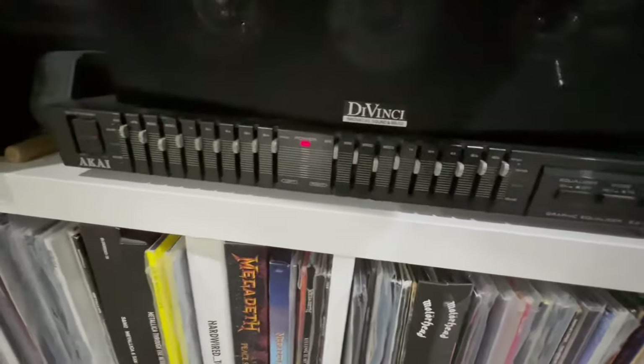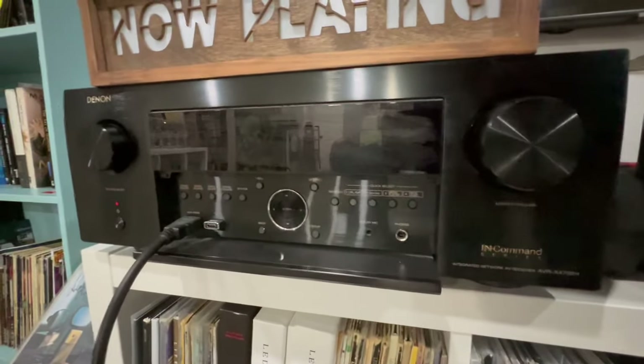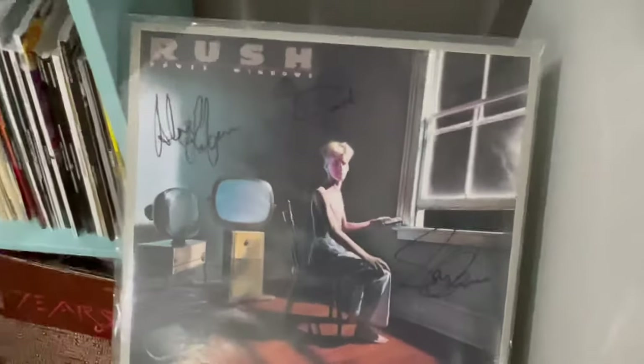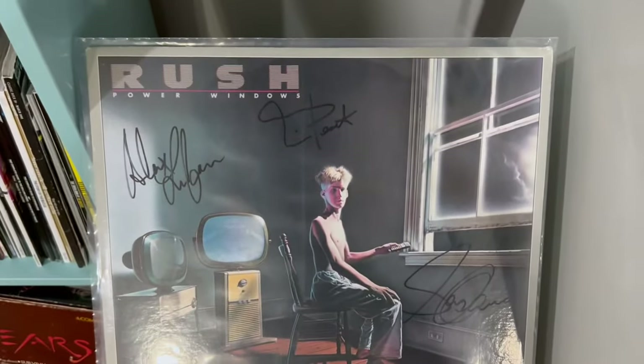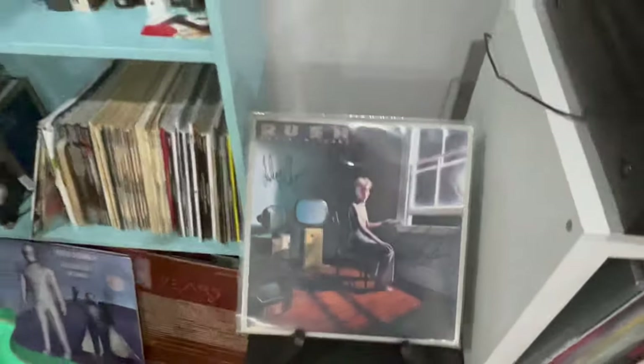This is an Akai equalizer. This is a Denon receiver, the AVR-X4700H. This is my signed Rush album by all three members — Alex Lifeson, Neil Peart, and Geddy Lee. Pretty cool. Super happy to have that.